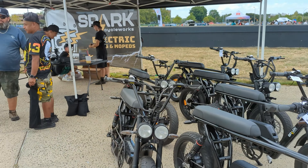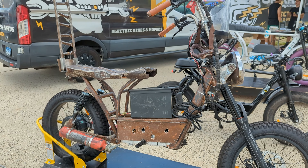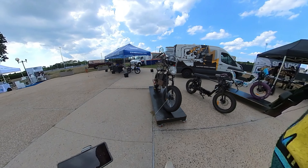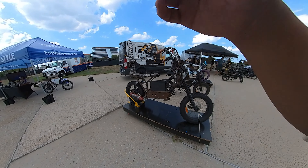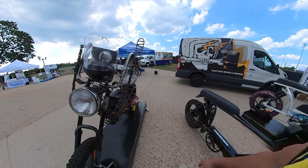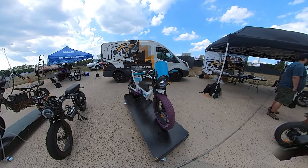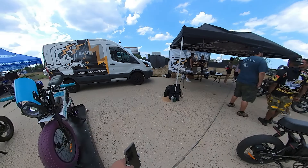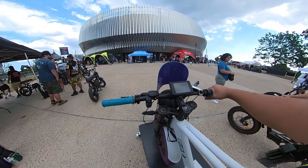If you guys follow Spark Cycle Works, they did a skit with the Mad Max bandits bike — and this thing is freaking awesome! Holy cow, I love it. You even got the fire extinguisher on the side. This one is by far my favorite. They took the old Jazz Cup design and applied the paint job on the bandit, and it looks incredible. I wish this was available for purchase.